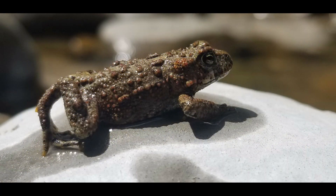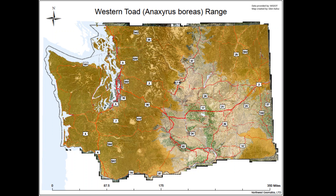Western toads can be found in a lot of different places here in Washington. Generally speaking, they occur in a variety of habitats, especially terrestrial habitats like prairies, forests, canyon grasslands, and the ponderosa pine and Oregon oak habitat. You can see they're in western Washington, the central Cascades, and a little bit east of the Cascades.